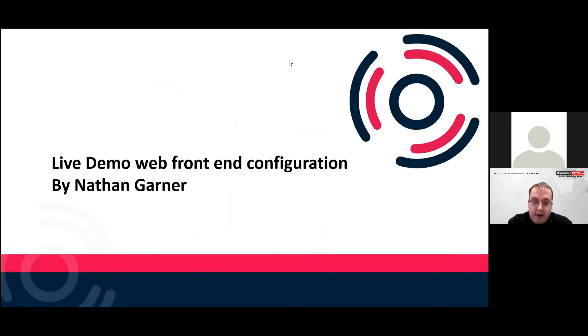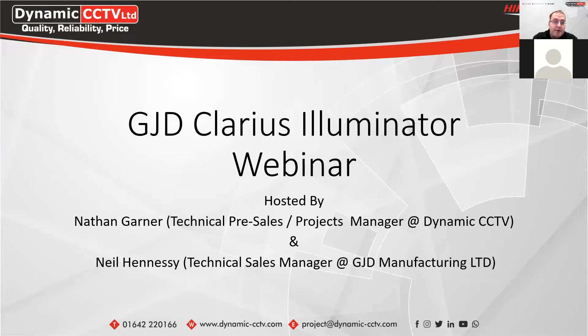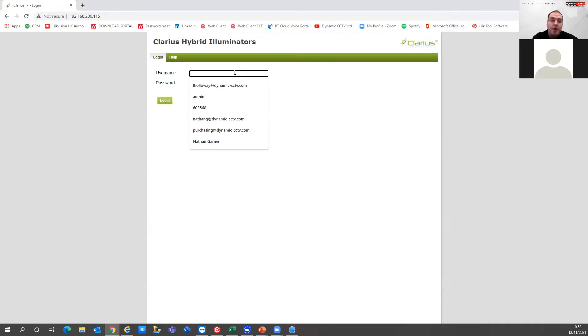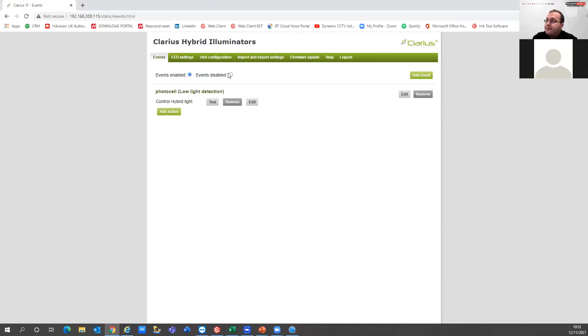There are definitely a lot of benefits to using the Clarius devices. The Clarius hybrid illuminators are IP configurable — you can access them through a web front end. This is one of the PoE powered versions, just plugged into a PoE switch in our office. You can have events trigger the illuminators — events can be enabled or disabled. There's already one configured for low light, working off the photocell built into the illuminator itself, but there are other events you can configure on this as well.